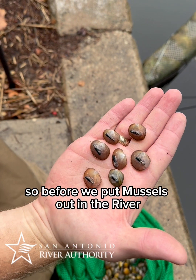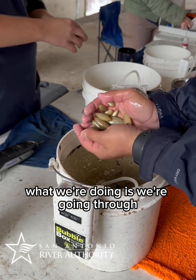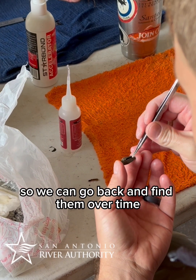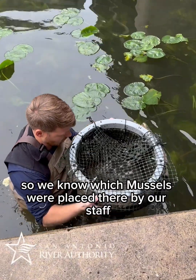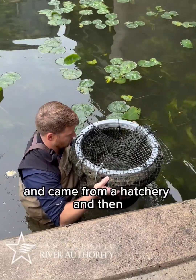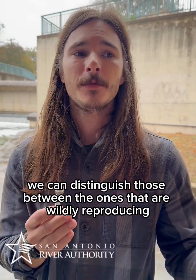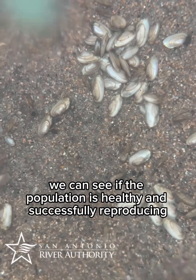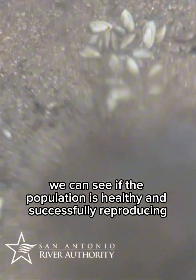Before we put mussels out in the river, we're going through and tagging each individual mussel so we can go back and find them over time. We know which mussels were placed there by our staff and came from a hatchery, and then we can distinguish those from the ones that are wildly reproducing, so we can see if the population is healthy and successfully reproducing on its own.